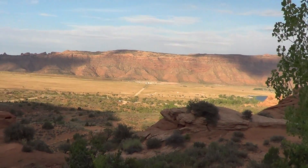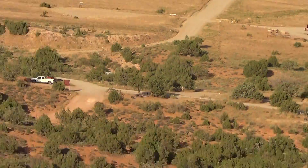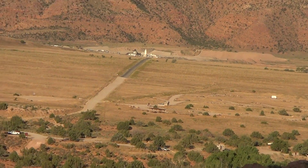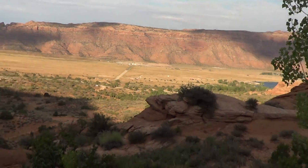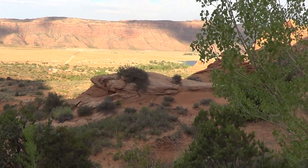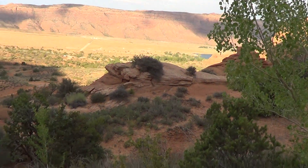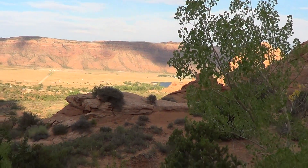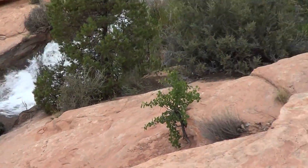My truck is down there, and that's the road I came in on, which goes out to the highway about five, maybe six or seven miles south of Moab. That gets you to Ken's Lake, which you can barely see down there. That's why the waters of Ken's Lake are so cold — basically this is spring water.